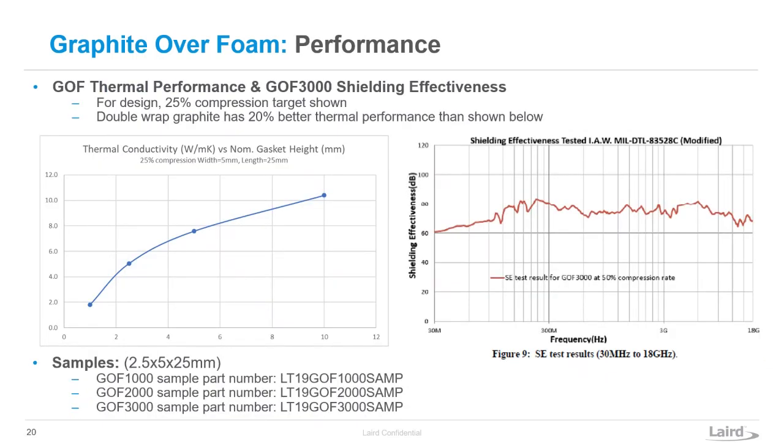Graphite over foam is not a homogeneous material — your thermal path is through the graphite on the outside of the gasket. As you get taller, your heat is going through the XY plane of the graphite, which is the excellent heat transfer direction for graphite. So as your gap size gets bigger, your thermal conductivity gets much better. The sweet spot for graphite over foam is two millimeters and above. Starting from two millimeters, you can get up to 10.5 W/mK through graphite over foam.